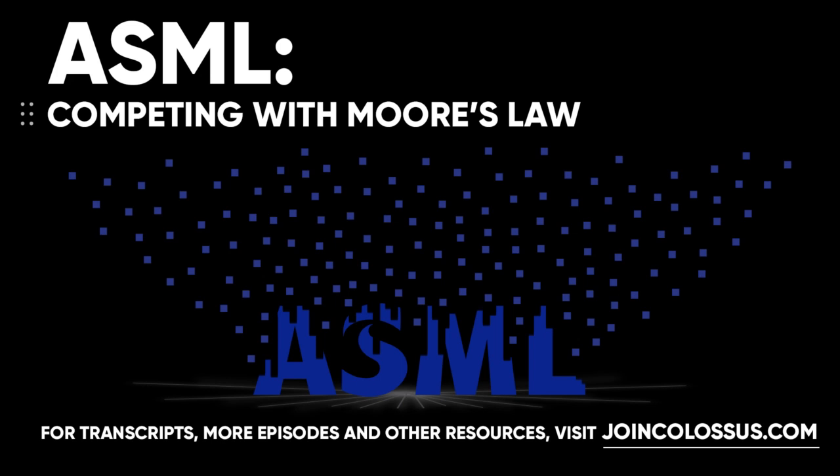Tom, thanks for joining us on Business Breakdowns. I'm excited to get into ASML. We've covered some other names in the semiconductor value chain, but ASML has a really interesting story in terms of how they became the giant that they are today. Maybe you can start us off with a little bit of the backstory and how they came through as this scrappy outsider in this major industry.